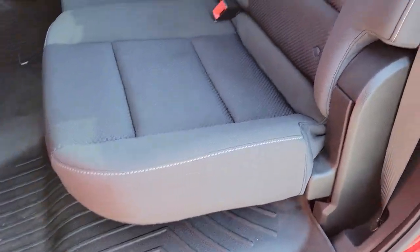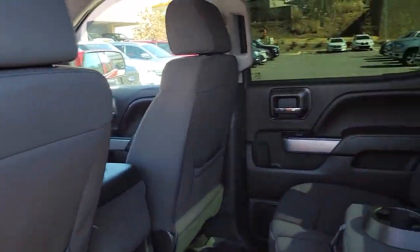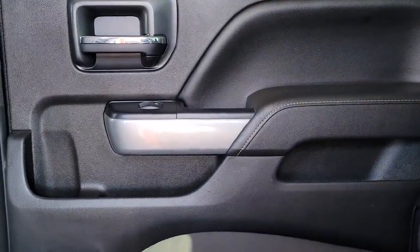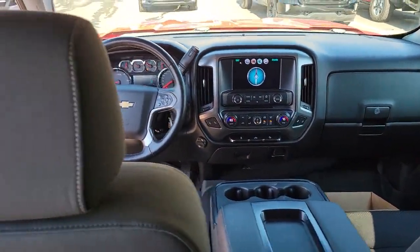These are just some of the great options this vehicle comes with: keyless entry, backup camera, heated mirrors, fog lamps, satellite radio, four-wheel drive, aluminum wheels, Bluetooth connection, Wi-Fi hotspot, and steering wheel audio controls.